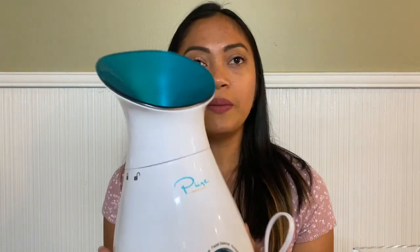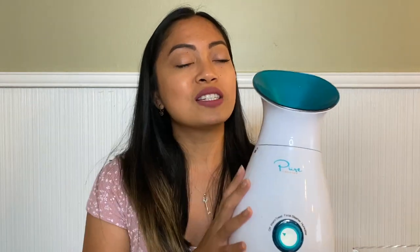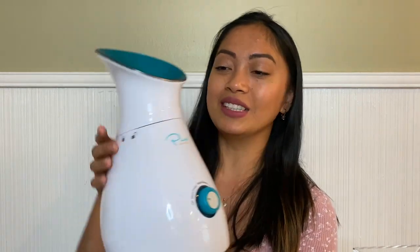Are you ready? My second top beauty product pick on Amazon is the steamer from Pure Daily Care. I love this a lot. I know there are plenty of steamers on Amazon, but this one is unique because not only can you use it as a facial steamer, you can also use it as a humidifier, and you can also use it to warm your towel for your face. How amazing is that?